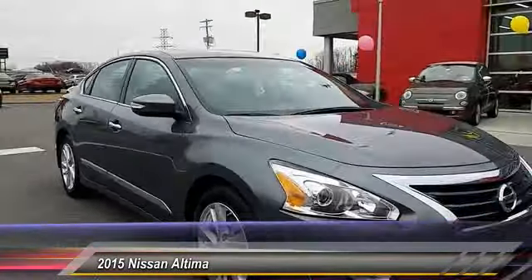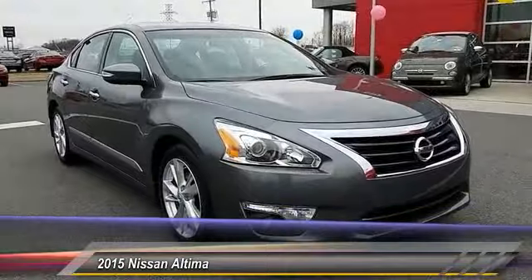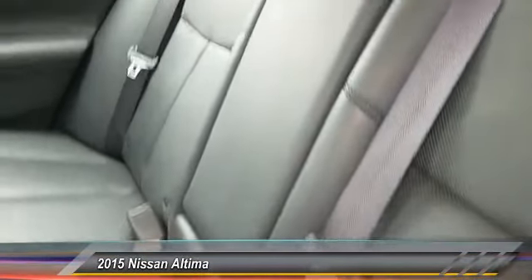It is priced below $20,000 and has less than 50,000 miles. Here are some of this vehicle's great options.